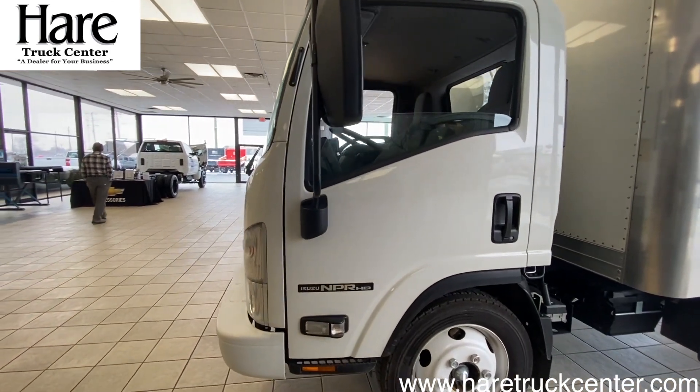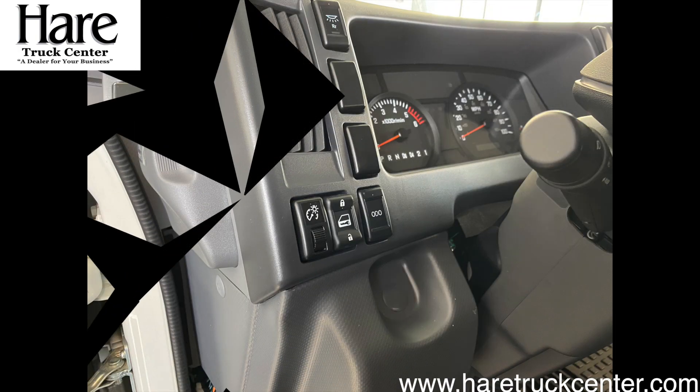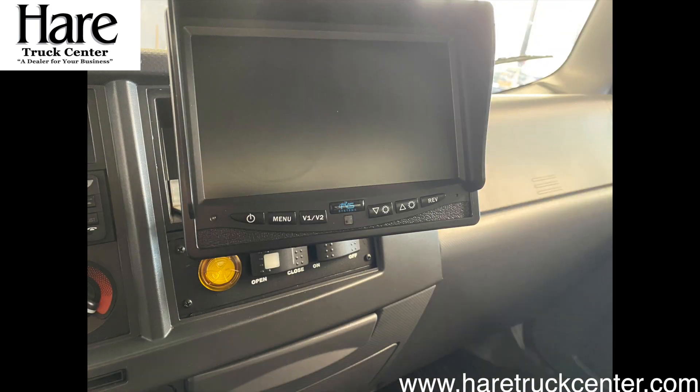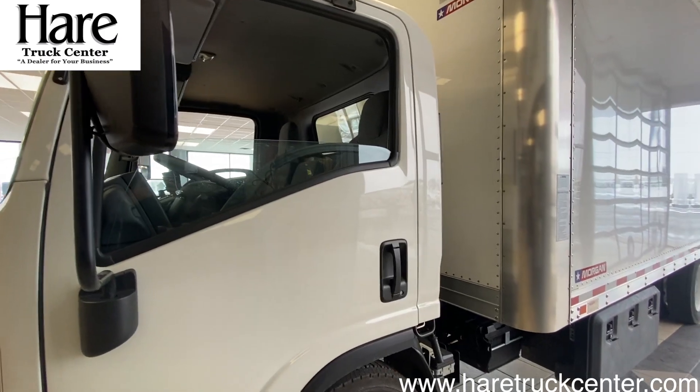Inside here we have power windows, power locks, cruise control, a CD player with Bluetooth radio, heated mirrors, and a backup camera located on the box. These have seat covers and three-person seating across.